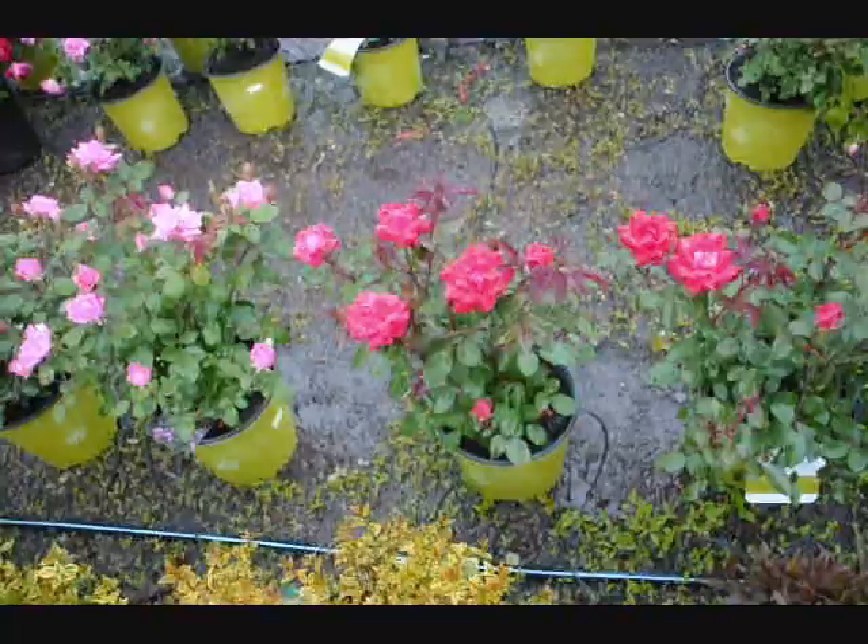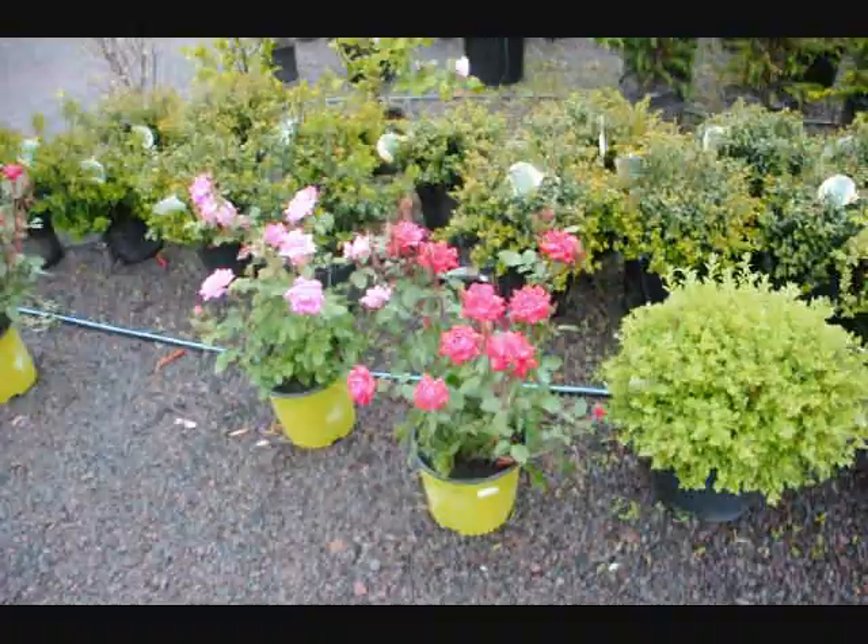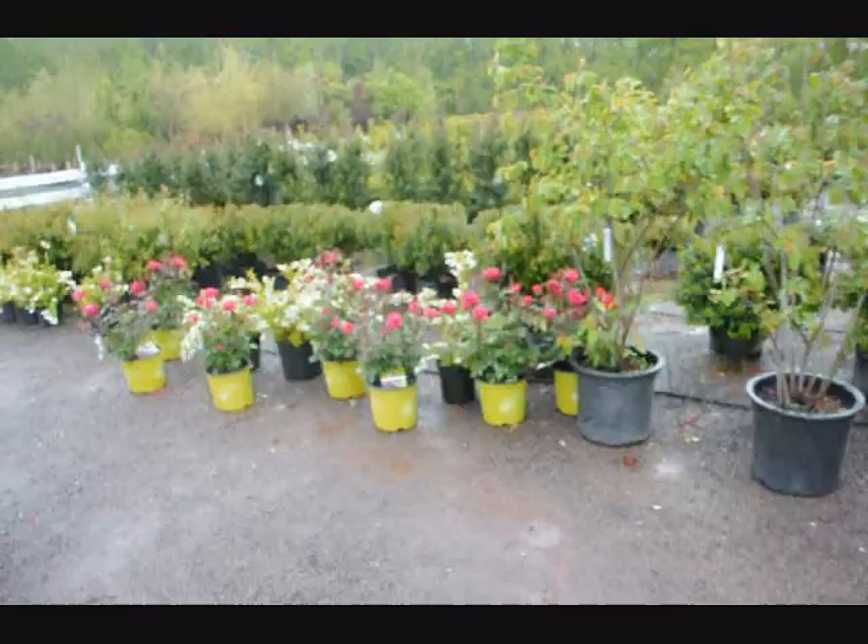These are some of our knockout roses here at Highland Hill Farm — really nice, beautiful red roses. This is our wine and roses, Wojellia. You can see the knockout roses are just starting to bloom. They bloom just about all summer long as long as you keep trimming them back and cutting the old dead flowers off.